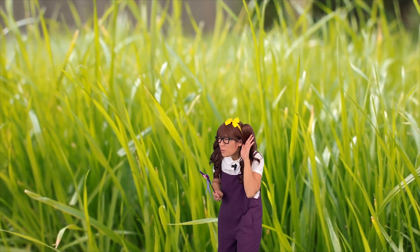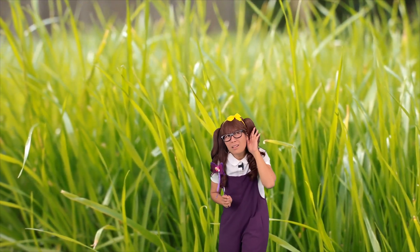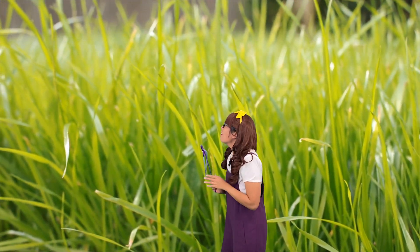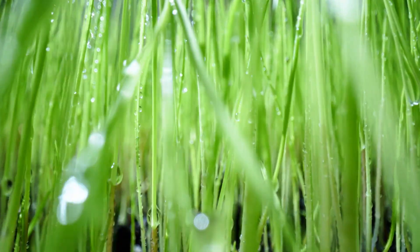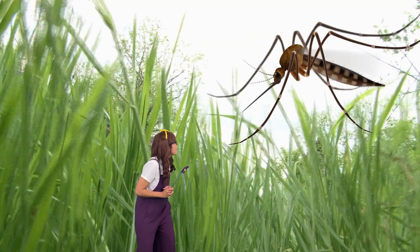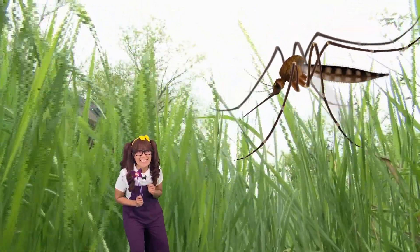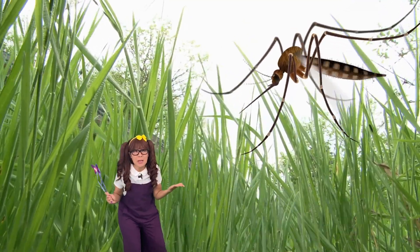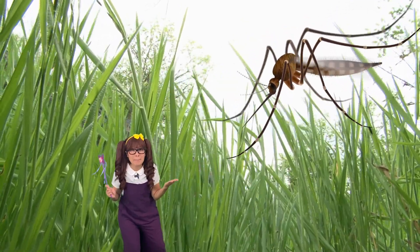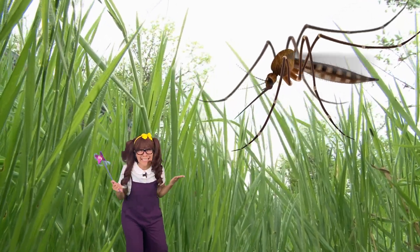What's that sound? Can you hear it? It sounds like it's coming from this direction. Can you tell me which insect this is? Yes, it's a mosquito! And it's huge! Mosquitoes bite and suck blood for reproduction! Let's get out of here!